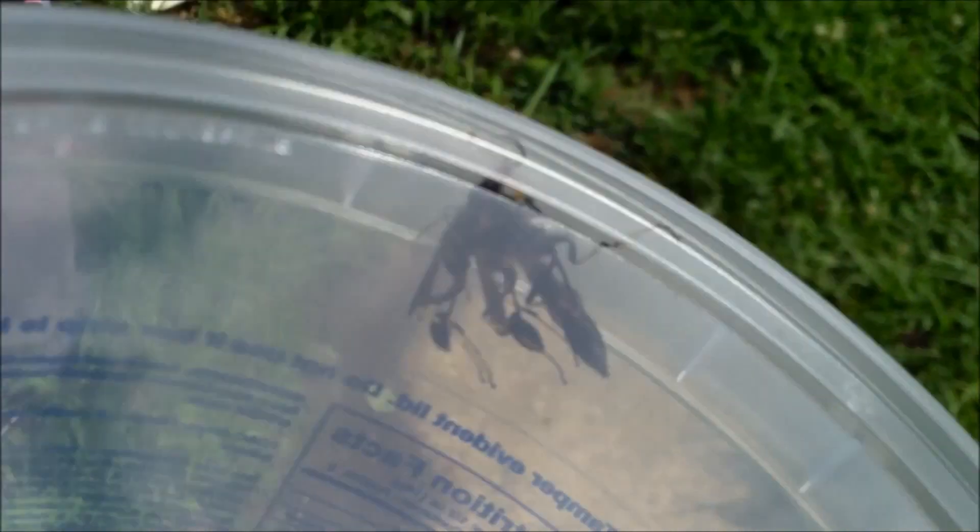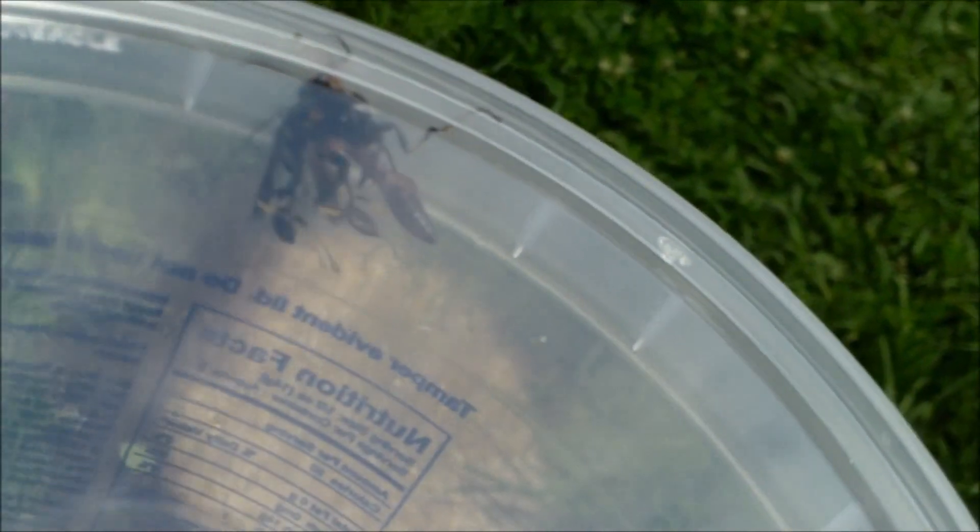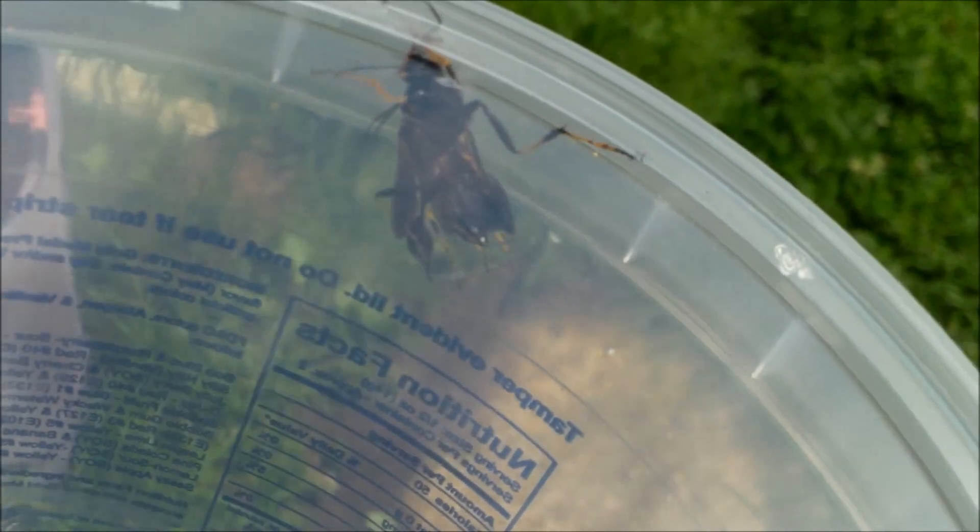Hi. I saw these — I was coming out to get the cats, and I saw these little... they're not wasps, I'm not sure what they are. Dirt daubers.